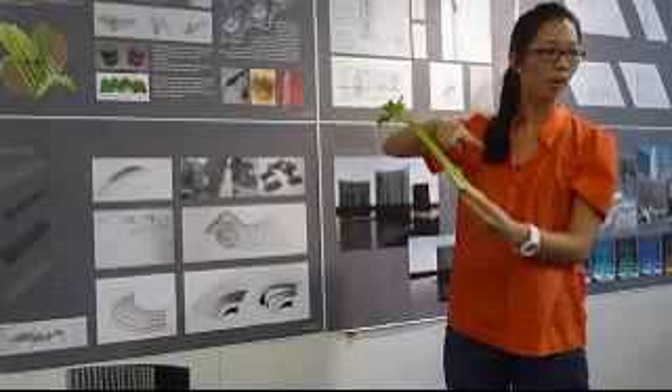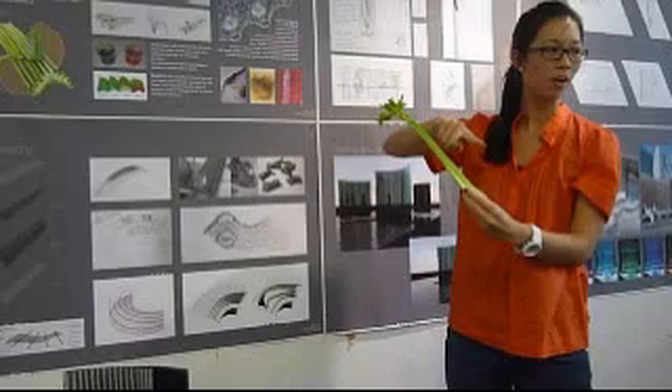One topic, for example, was biomimicry, where we studied natural strategies that various fruits and vegetables adopt in surviving and making adaptations relative to their sustenance. Each student picked a topic.